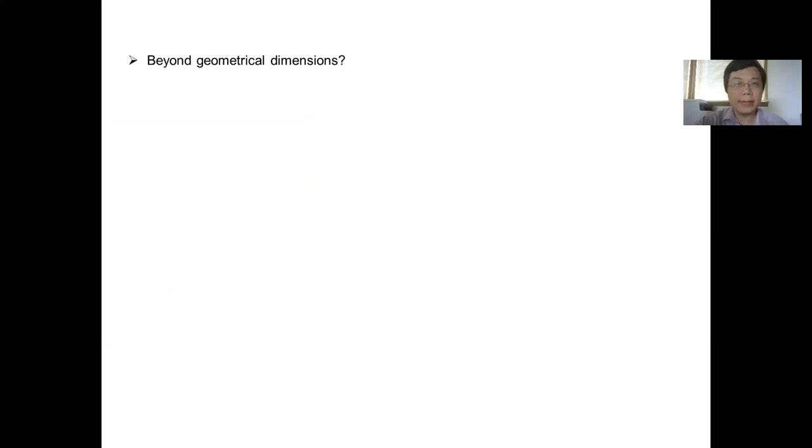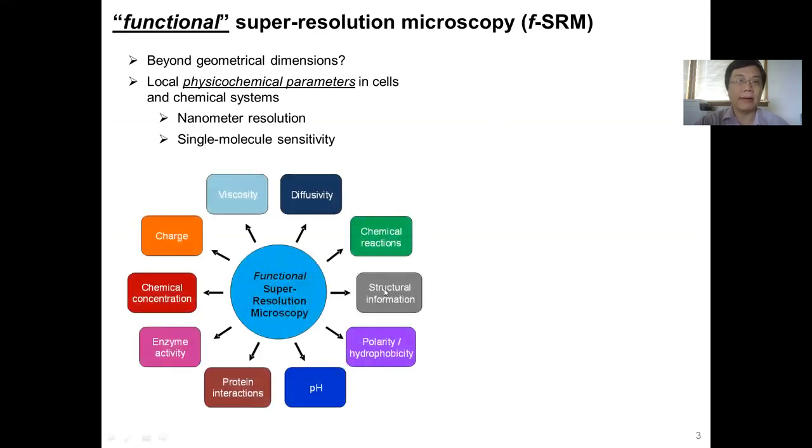My work over the past few years, in particular supported by the Beckman Young Investigator Award, has been to push this type of methods to go beyond the geometric dimension. The idea is that if we can do that, then we might be able to probe not only structural information, but also other physical chemical parameters in cells and chemical systems at nanometer resolution and single molecule sensitivity. For example, the local pH, chemical polarity, diffusivity, chemical reactions, protein interactions, and so on. This is a strategy we call Functional Super-Resolution Microscopy, or FSRM.